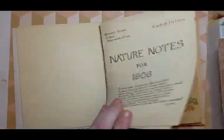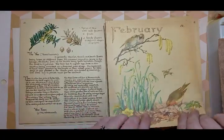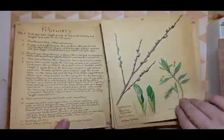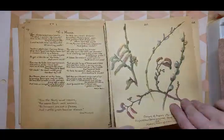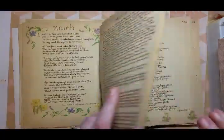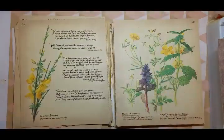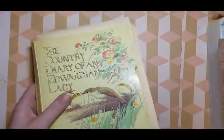There are some double-page spreads, and when I took them out I tried to keep the papers together. I'm not going to go through the whole book, because if you like this style, there are many, many, many videos on Edith Holden books — they're really popular in junk journaling.